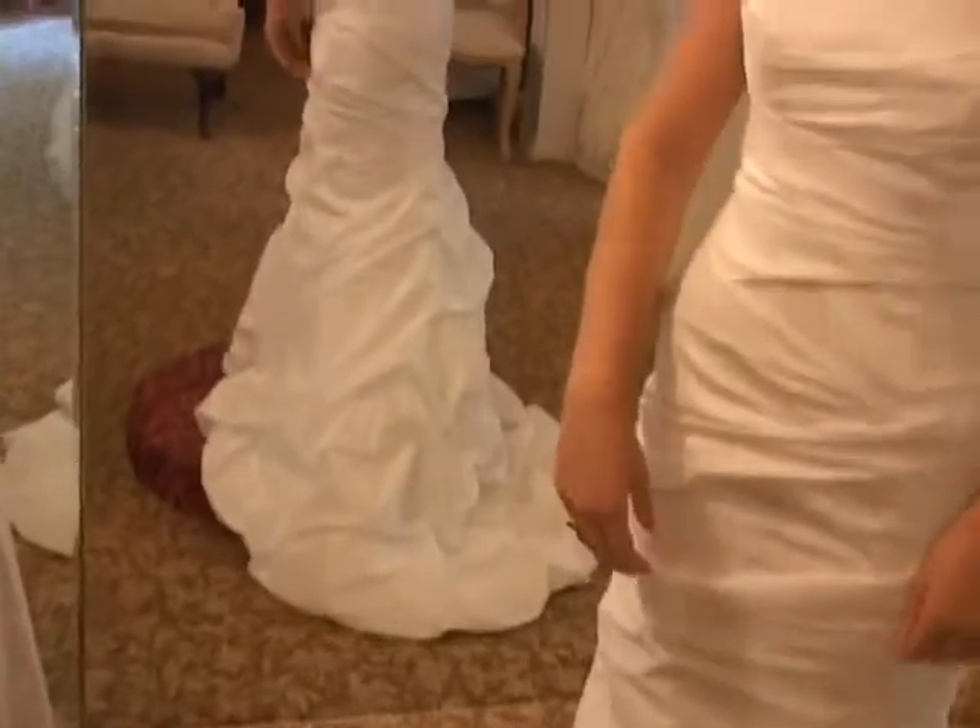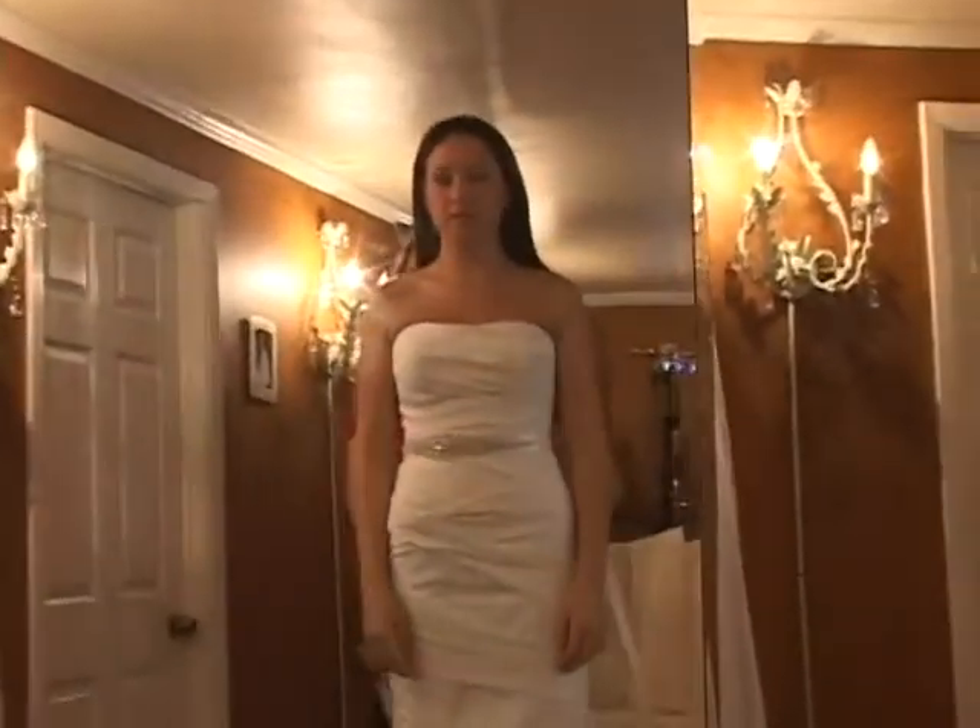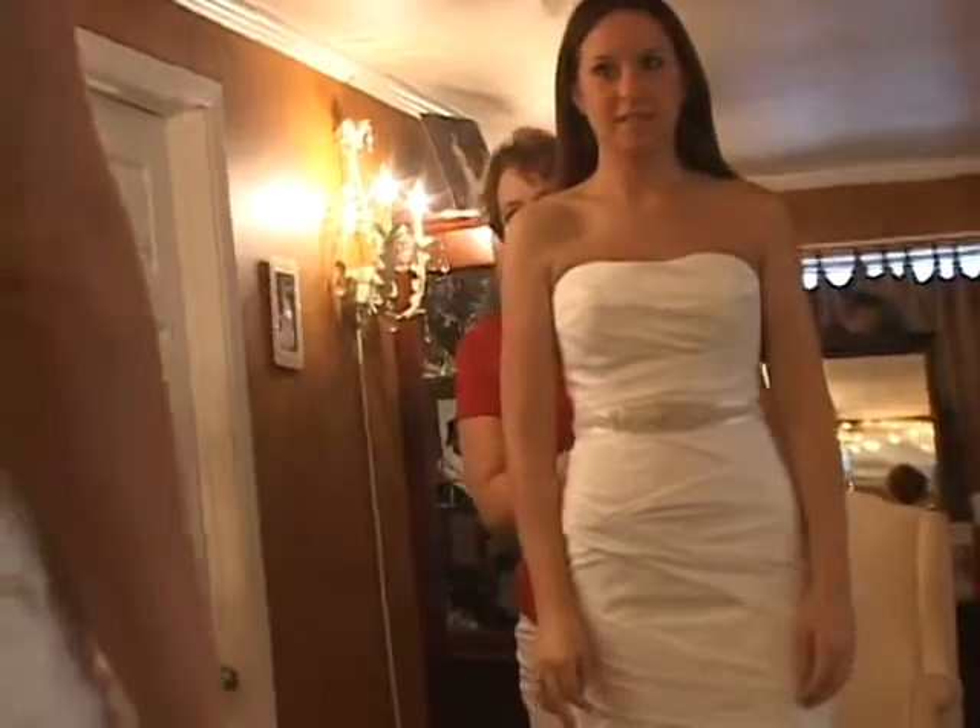We wanted the bride to come in and feel comfortable, for her to walk into the shop and feel like she was at home — not a high-pressure sales kind of feeling, but a relaxed place where she can bring her mom and her best friends and find the perfect dress. Kind of give them that sense of a relaxed, family kind of atmosphere.